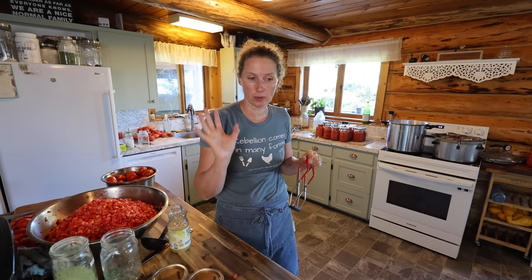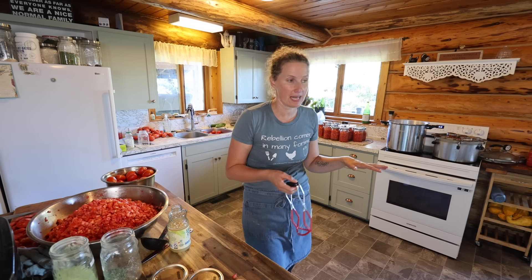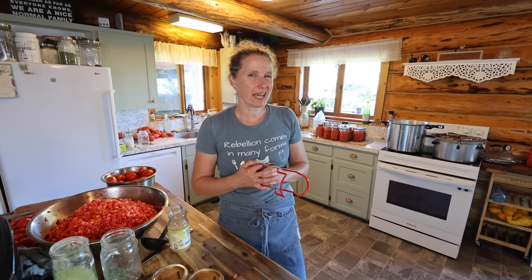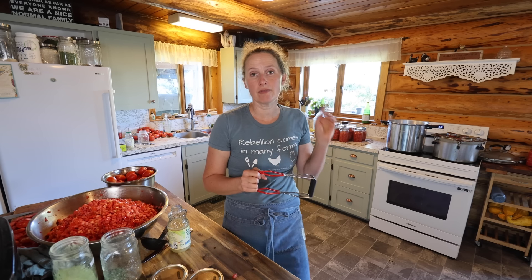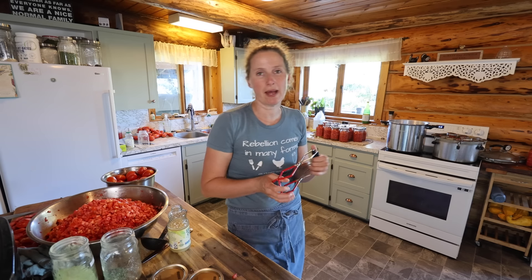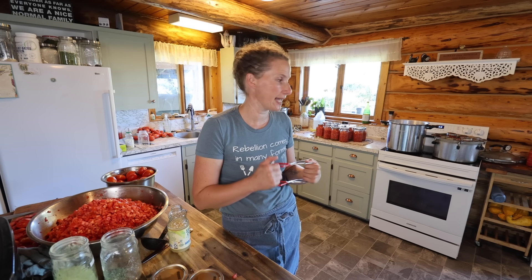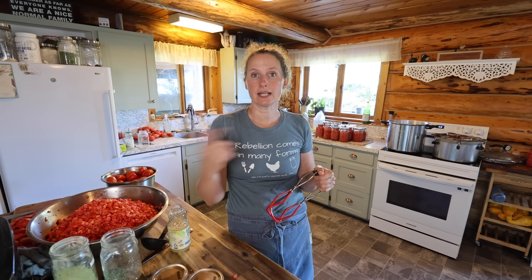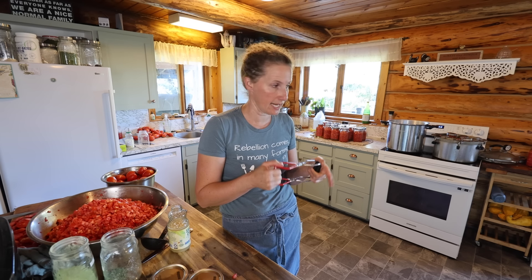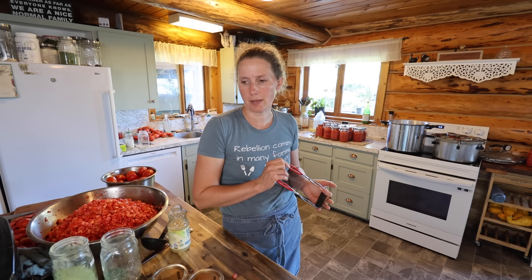I'm going to load up my pressure canner with all of these. We are up to 68 quarts, I think. We were kind of thinking we'd hit around 150, give or take. We do have a couple of boxes, probably around 40 pounds or so of tomatoes that weren't quite ripe enough, so I'll leave them for a couple of days and then can those. We did have around 25 pounds of tomatoes from the high tunnel collected yesterday and today. So that'll give us around 375 pounds of tomatoes processed today — I'm feeling pretty good about that.